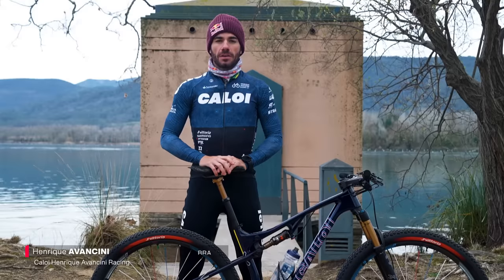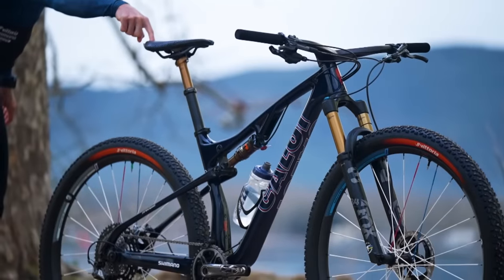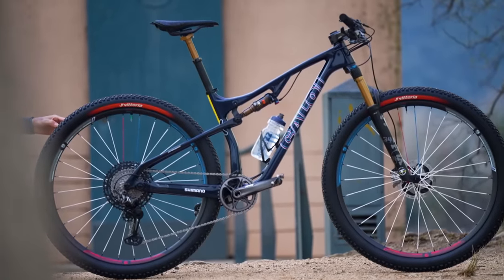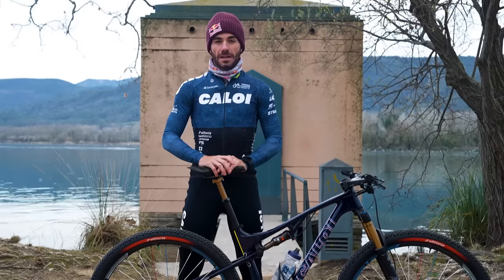I'm Henrique Vansini, riding for the Kaloy Henrique Vansini Racing Team and I'm from Brazil. I'm riding the Kaloy Elite Team Edition, a bike that I've been involved in pretty closely on development and also on setting the specs and setup.